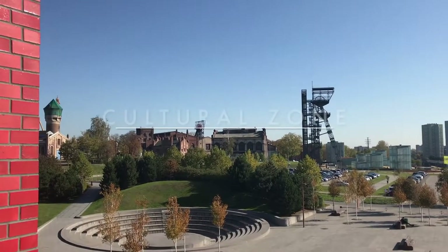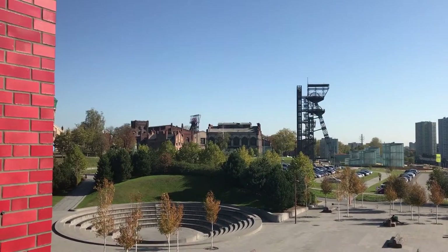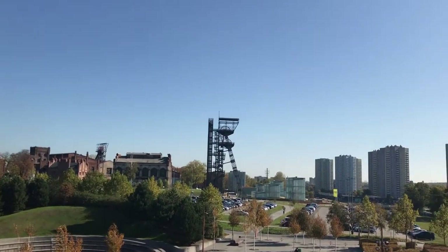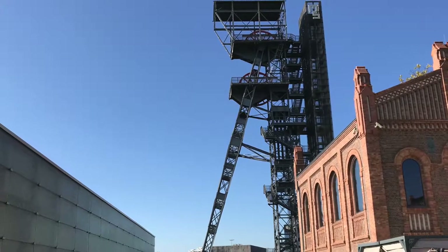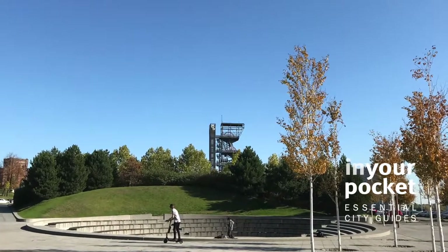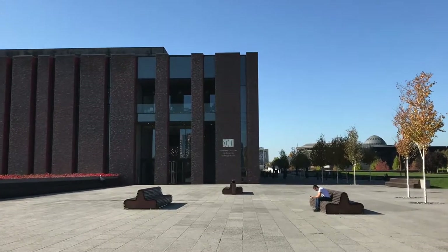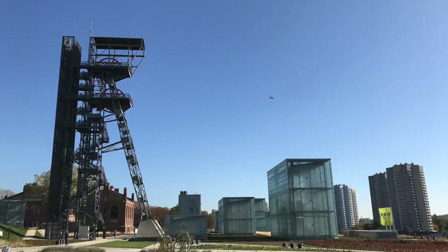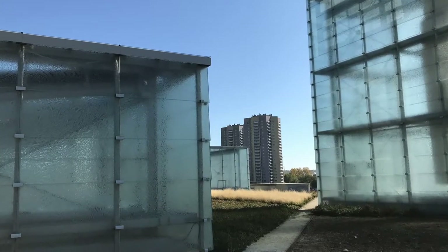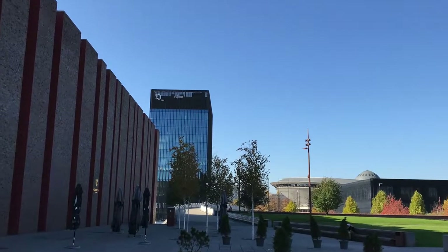Katowice has always been dedicated to coal industry. Almost 20 years ago we had a coal mine here. Now Katowice is promoting itself as a city of culture. This whole place after closing the coal mine is called the Cultural Zone, with our seat, the Silesian Museum just next to our building, and this whole beautiful area with Spodek and the International Congress Centre.